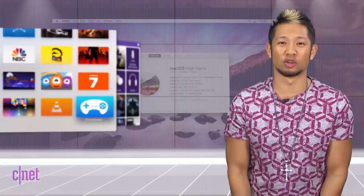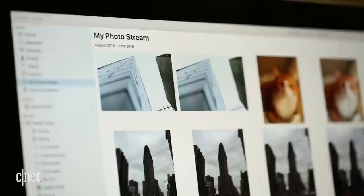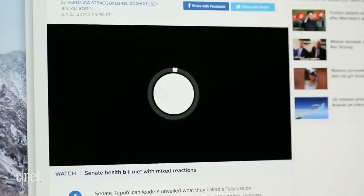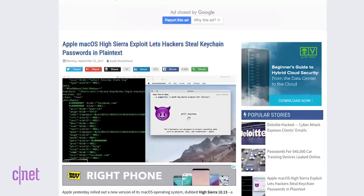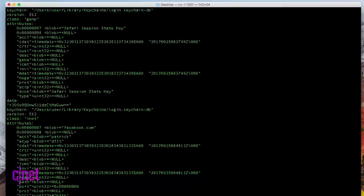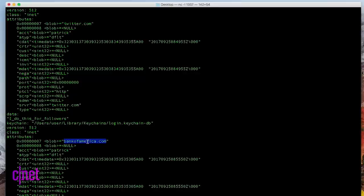macOS High Sierra dropped this week and I haven't updated yet — knowing Apple's updates, I like to give it a few days. The majority of feedback is that it breathes new life into 2016 computers with its speed. The biggest feature I'm excited for is Safari's ability to prevent autoplay videos. But a day-one exploit found by ex-NSA analyst Patrick Wardle shows how anyone could run malicious code to pilfer the passwords in your keychain — everything from your Facebook, Twitter, and even Bank of America accounts.